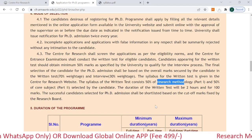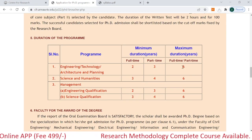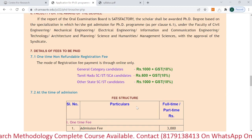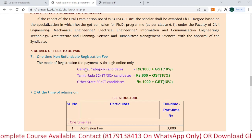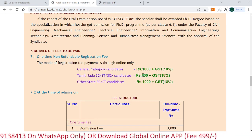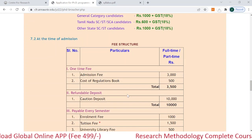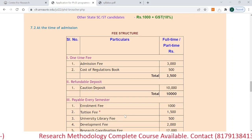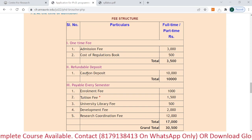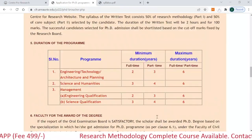The minimum duration of the PhD program is 3 years and the maximum is 6 years. Regarding the online application form fee: for the general category it is 1000 rupees plus 18% GST; for Tamil Nadu SC/ST it is 600 rupees; and for other state SC/ST it is 1000 rupees. They have also provided a detailed fee structure covering admission fee, cost of regulation book, and caution deposits.